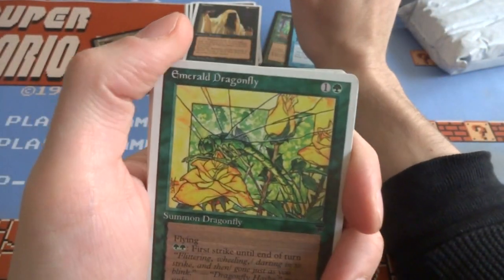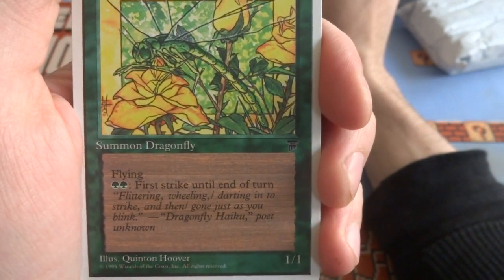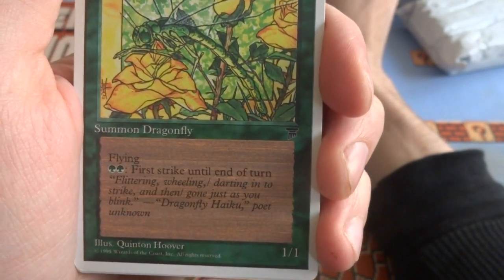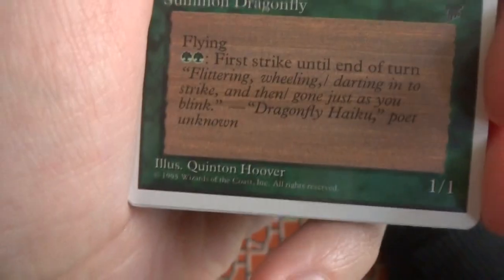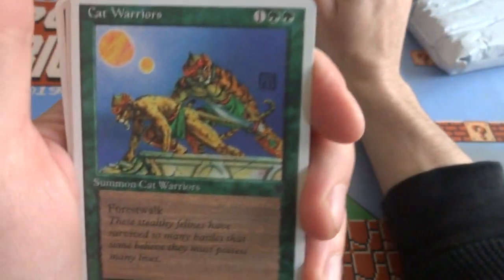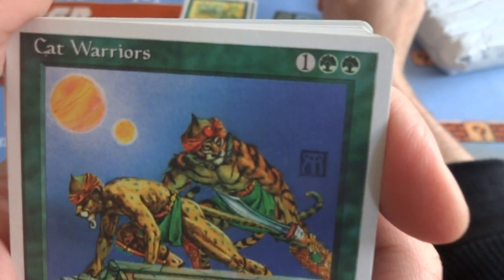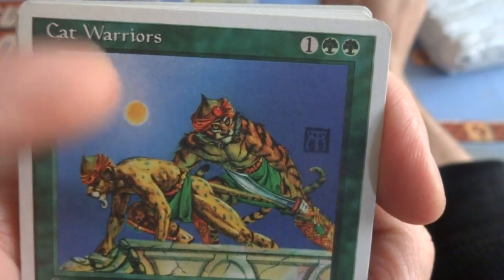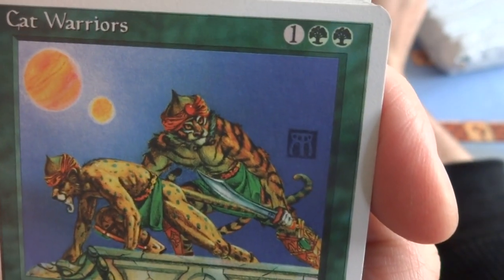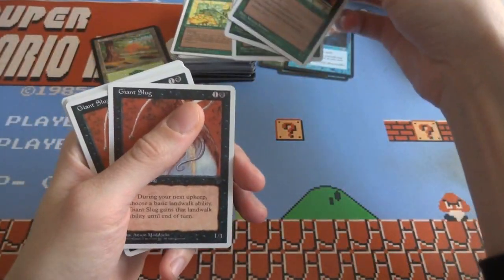Look at the art on this — Emerald Dragonfly, 1 and a green, flying. Same set, Anthologies or Chronicles. Flying: 2 green and it gets first strike until end of turn. It's a 1/1, Summon Dragonfly — cool art by Quentin Hoover, love it. Got some Cat Warriors with forest walk — they're 2/2 cat warrior creatures. They look interesting, on the top of a building — don't know if they're going to steal something or jump down. You got the artist signature, the two suns there — really cool skin. One and 2 green for some cat warriors, got 3 of those.